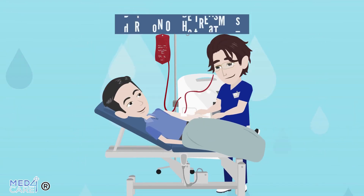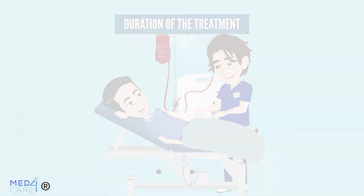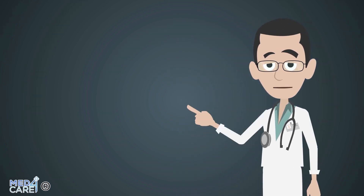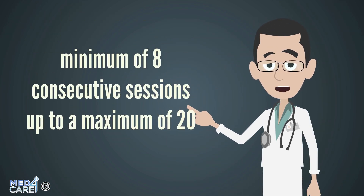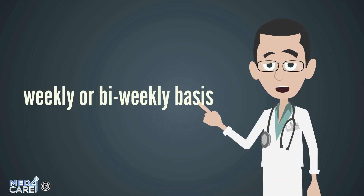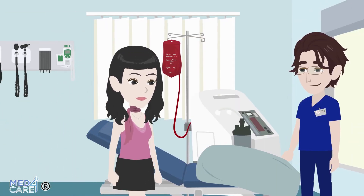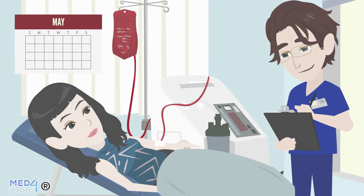We have seen all the phases of the treatment; we just have to know how long it can last. A single session of ozone therapy lasts approximately 30 minutes. Treatment with intravenous ozone involves a cycle of sessions, which varies from a minimum of 8 consecutive sessions up to a maximum of 20. The first sessions usually take place on a weekly or bi-weekly basis. Once the cycle is over, it may be useful to carry out maintenance treatments to preserve the benefits, usually on a monthly basis.